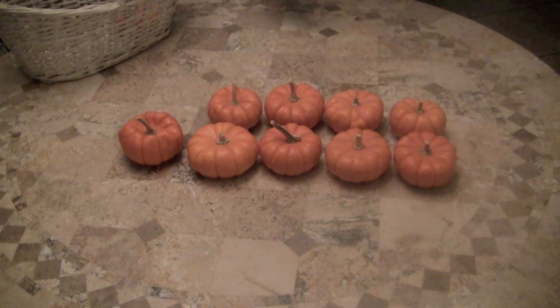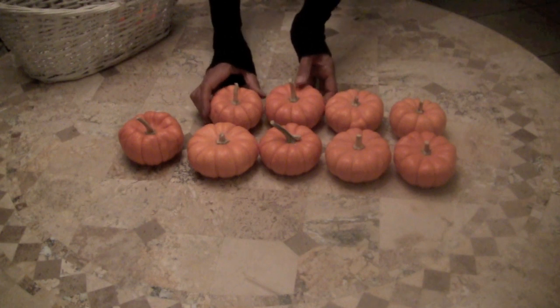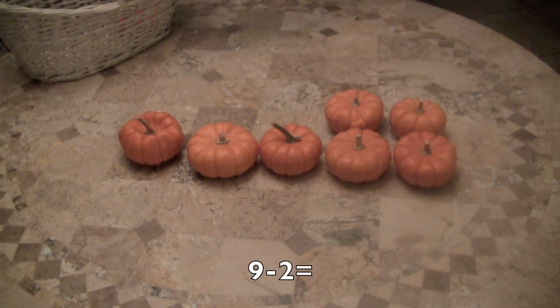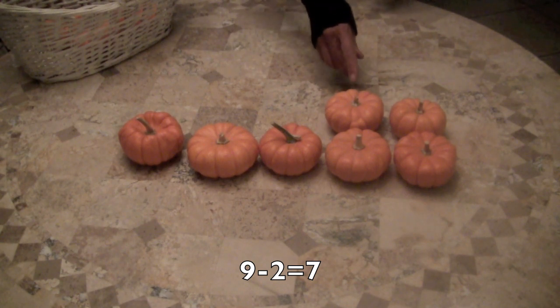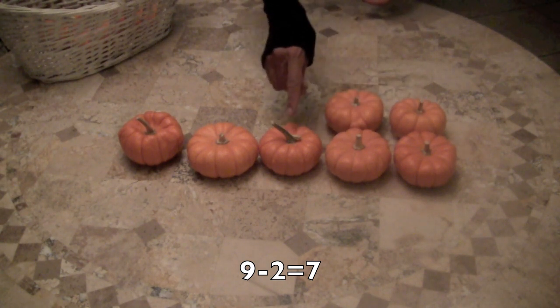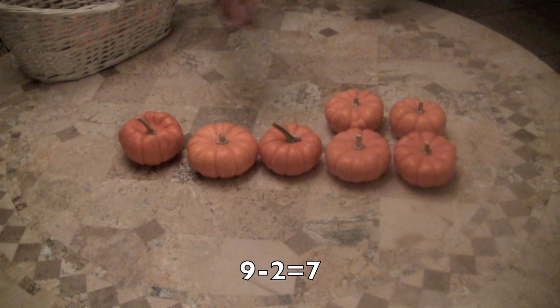Now I'm going to see if you can do this by yourself. I'm going to take away two little pumpkins. Now if I take two little pumpkins away from the pumpkins that were on the table, how many do we have left? Did you say seven? Well, let's count to see if you're correct: one, two, three, four, five, six, seven. Yes, that is correct.